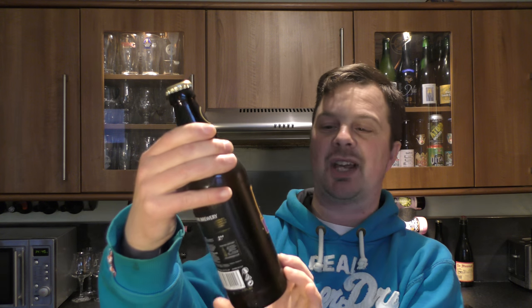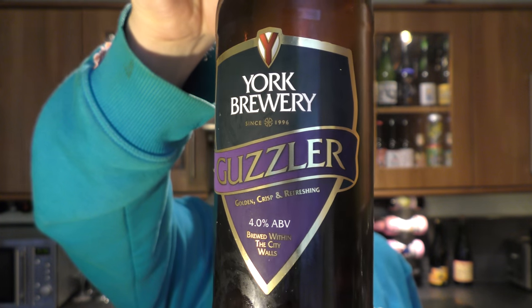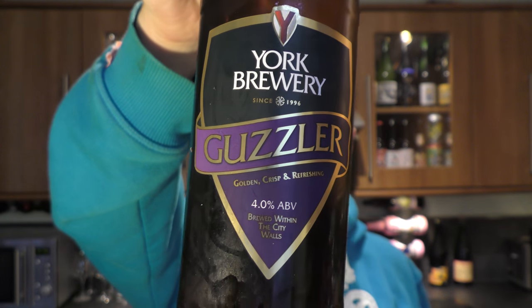It's beer o'clock on Real Alec Craft Beer. Today we've got a beer from York Brewery — there's a bottle of the Guzzler, a Golden Crisp and Refreshing Ale at 4% ABV. There's a look at the label. Gold bottle cap. Let's get the beer out into a glass and see what we get.